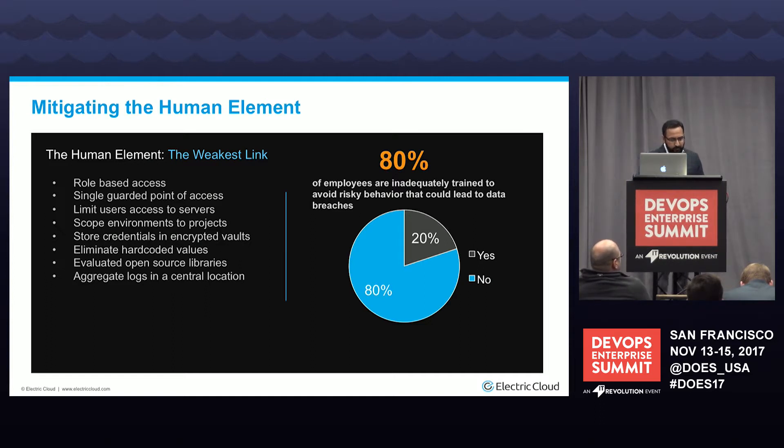Always store your credentials in security vaults — don't hard-code values. Don't be a Viacom and store those values in some publicly available S3 bucket. Also, constantly evaluate your open source libraries and tools. Create a policy: if you want to install Jenkins or any other open source tool, use a specific version that has been vetted and has no known vulnerabilities. Have a tool that can identify when a different version has been installed, flag it, and notify the individuals responsible — don't just let it stay there.